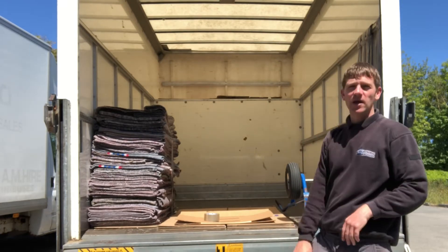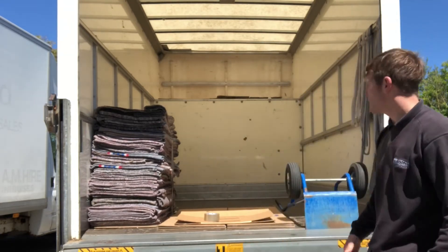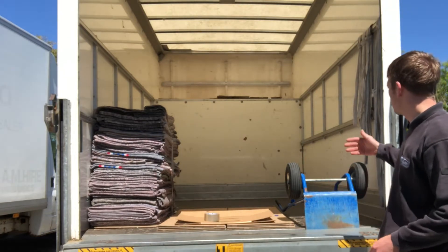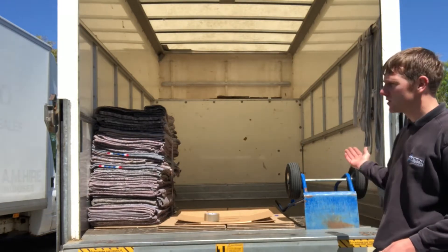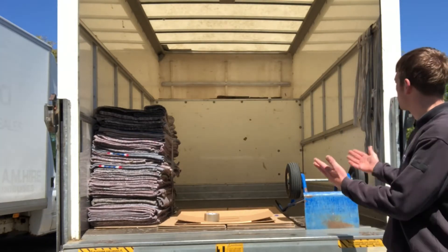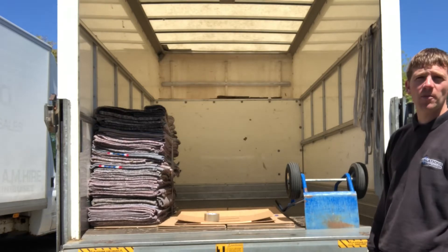And that's it — that's what a tidy van looks like. We've also swept the vehicle as well, so all the dust from the other moves is just swept out, nice and clean and ready to go. That's what our vans look like in preparation for a move.